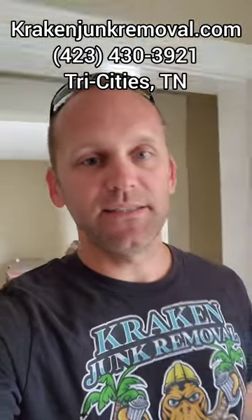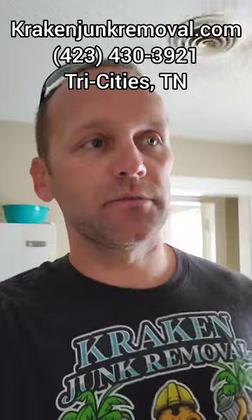Today we are here in Johnson City, Tennessee. We're doing a home clean out. I'm going to turn you guys around and show you what we're doing — this will give you an idea of the clean out and the items that we had to remove.